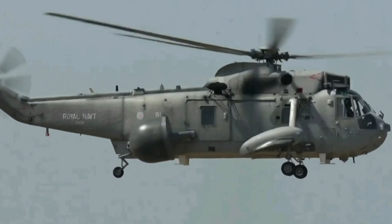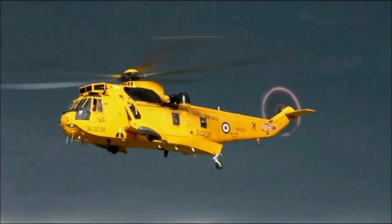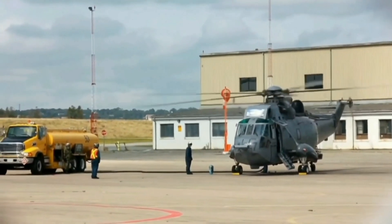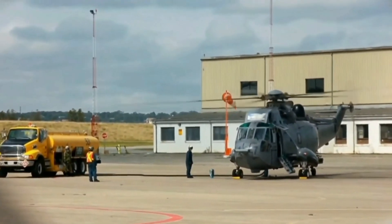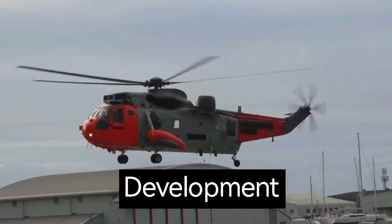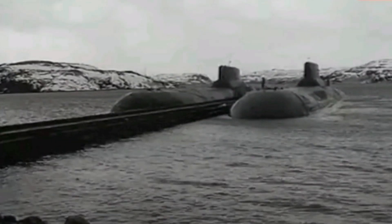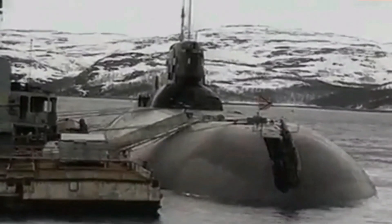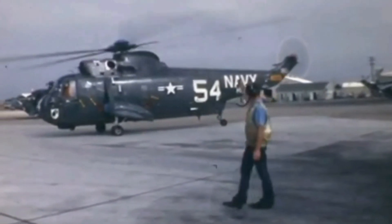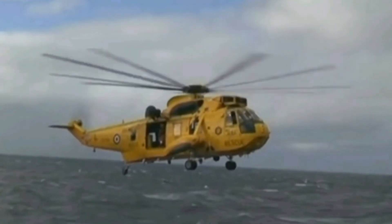This is the Sikorsky SH-3 Sea King, a twin-engine helicopter designed for anti-submarine warfare. It was one of the first ASW helicopters to use turboshaft engines, which made it more powerful and efficient than previous helicopter designs. During the Cold War, the Soviet Navy had a large and powerful fleet of submarines, posing a significant threat to the United States Navy, which needed to develop new ways to fight them. One of the key developments in anti-submarine warfare was the Sikorsky SH-3 Sea King helicopter.